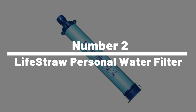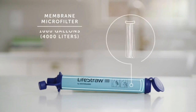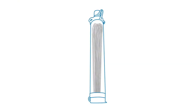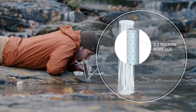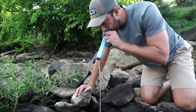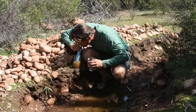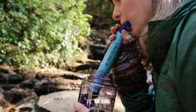Number 2: LifeStraw Personal Water Filter. The LifeStraw Personal Water Filter is a must-have survival tool that can filter up to 1,000 gallons of water. It removes 99.9999% of waterborne bacteria, including E. coli and salmonella, and 99.9% of waterborne protozoan parasites, including giardia and cryptosporidium. This small and lightweight gadget fits easily into your backpack or bug-out bag, and can be a lifesaver where clean drinking water is scarce. Simply place one end in the contaminated water source and suck the other end to filter the water — a true game-changer.